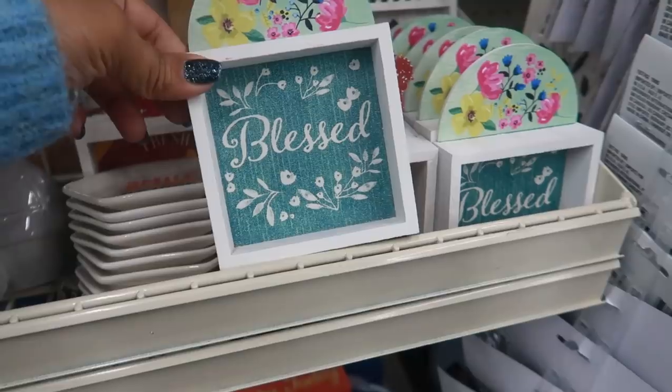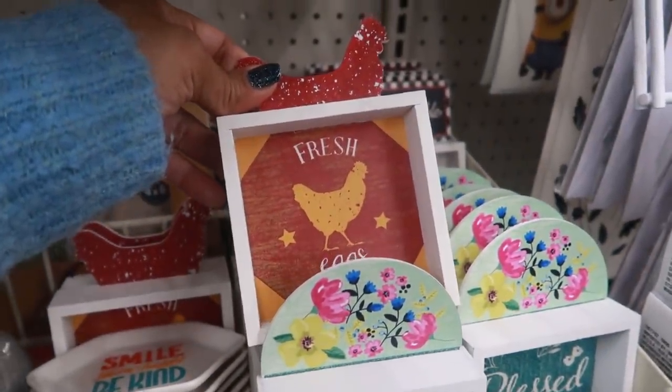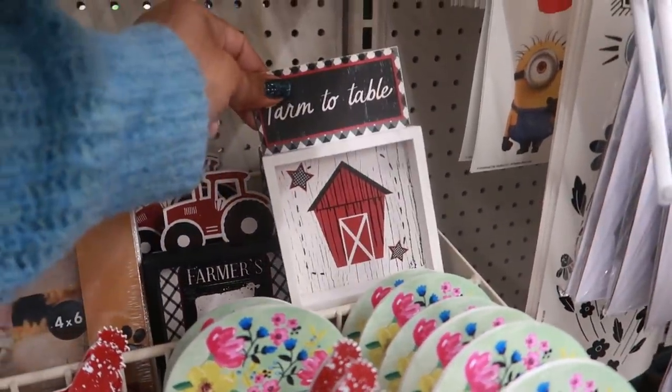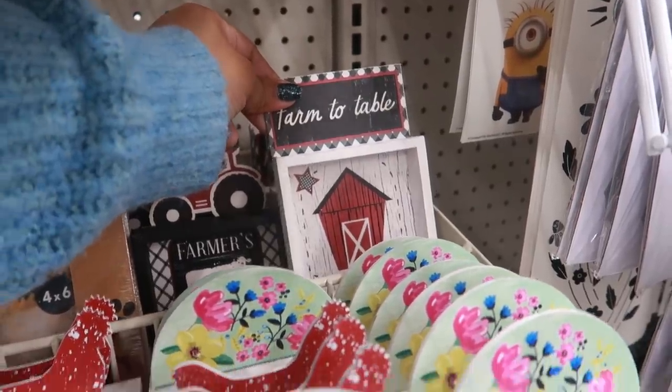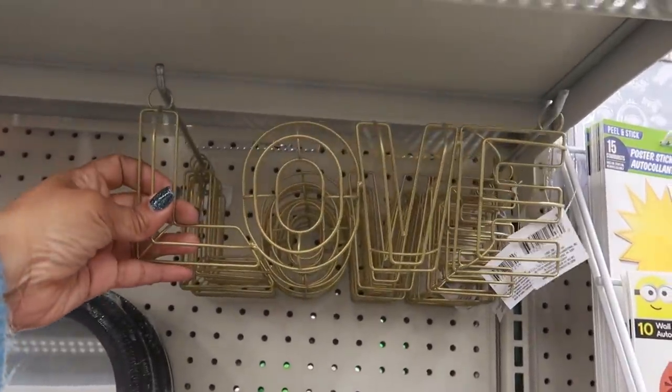There are little pictures — 'Fresh Eggs,' 'Farmer's Market,' and 'Farm to Table.' I think these have been around though — yeah, I think they just restocked those. There's that love sign.